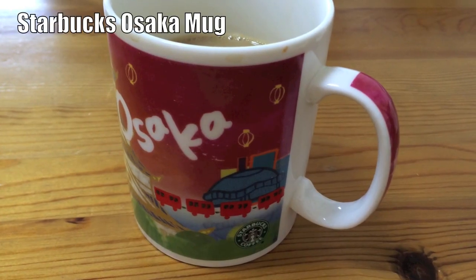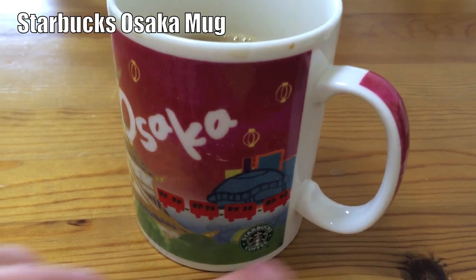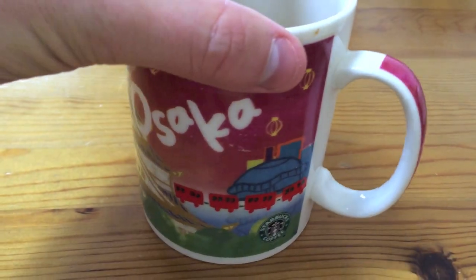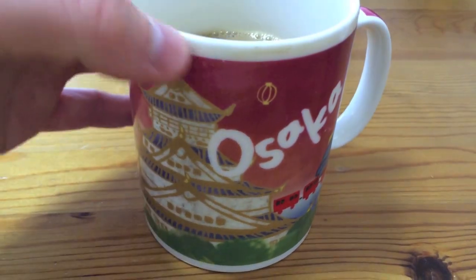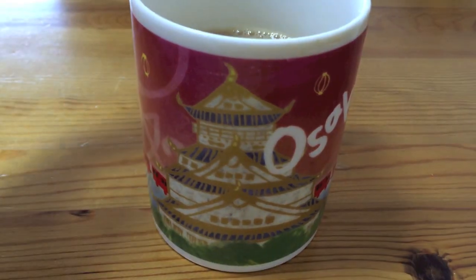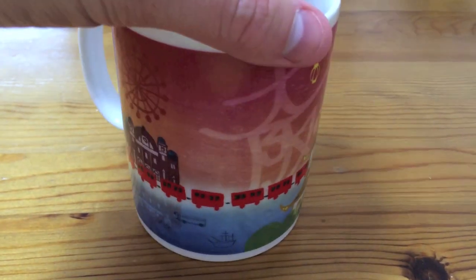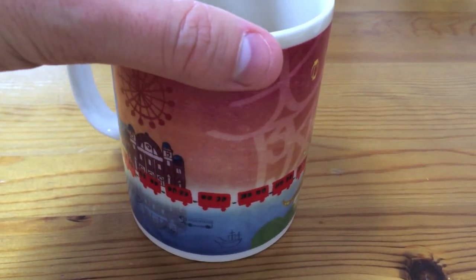This is the Starbucks Osaka mug. Right here we have Osaka dome, and this orange train is called the Kanjo-sen, or the Osaka loop line. Right here we've got Osaka castle. We turn the cup, keep turning it, and we've got more sights of Osaka.